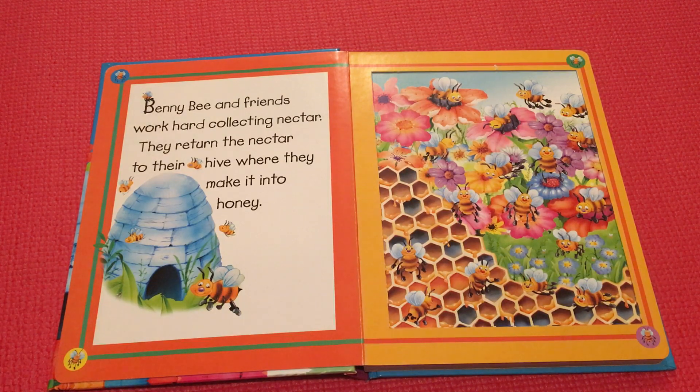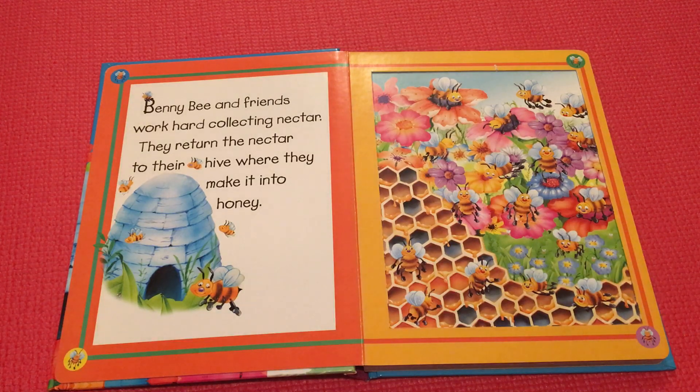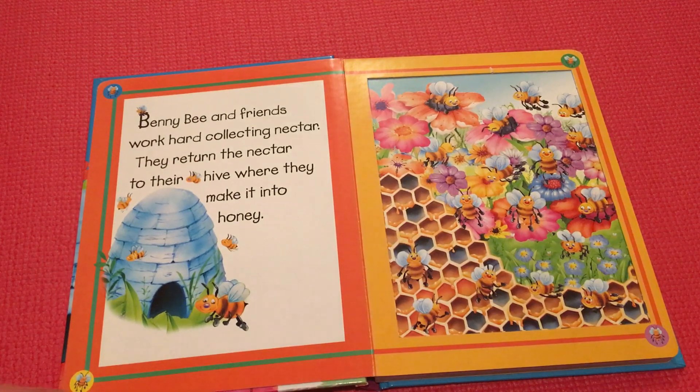Benny B and friends work hard collecting nectar. They return the nectar to their hive where they make it into honey. See, they're making honey there — they get it from the flowers, the nectar, and then they bring it back to make honey.